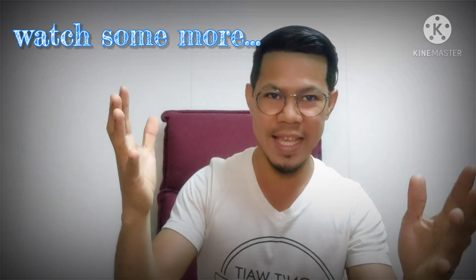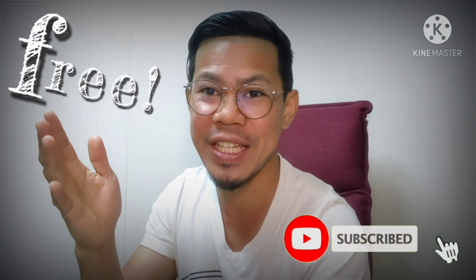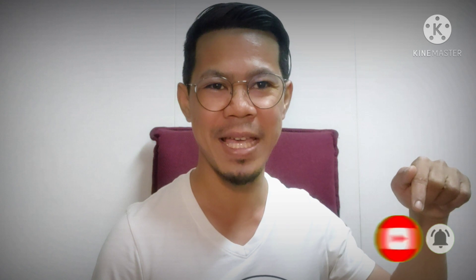If you like this video, try to watch some more — it's free and informative. Please like and share; it means a lot to me. And if you haven't yet subscribed, please hit that subscribe button — it's totally free. Also ring the bell button so you get notified for upcoming updates.